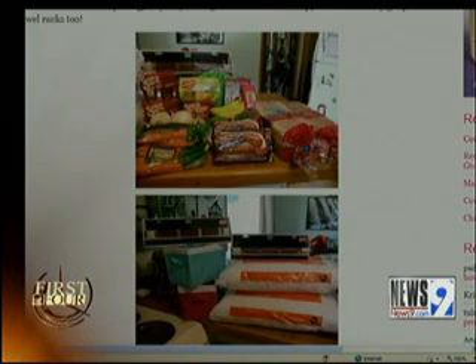The most expensive thing she got was the Dora DVD for $2 after coupon. Now, how cool is that? I have to tell you, the first time I had a shopping trip like this, I was excited. And, in fact, my whole family got excited.